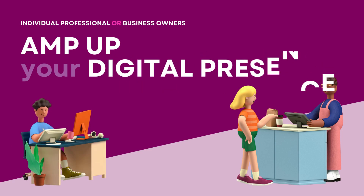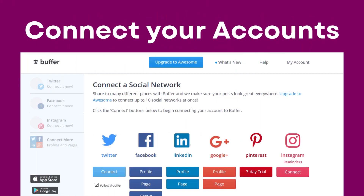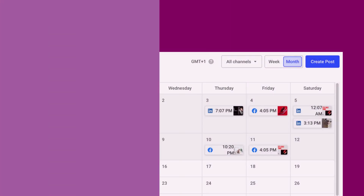Let's get your social media presence in top gear. We'll begin by connecting all your social accounts to Buffer. This allows you to maintain a consistent online presence across platforms and reach a wider audience.